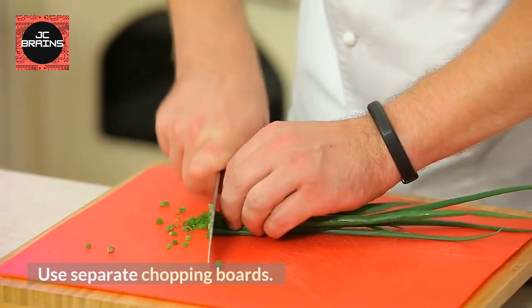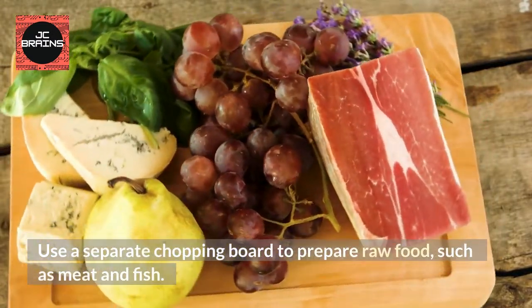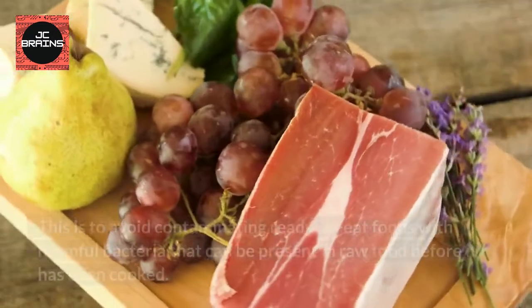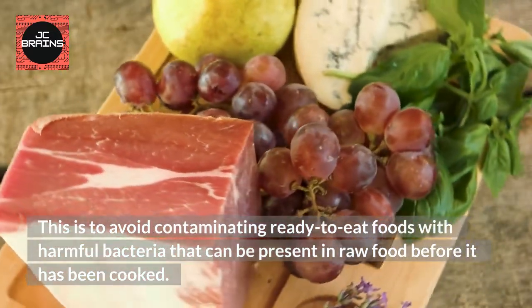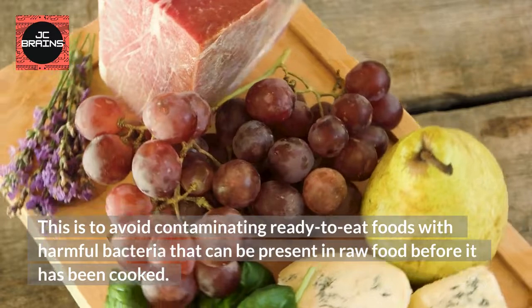Use Separate Chopping Boards. Use a separate chopping board to prepare raw food, such as meat and fish. This is to avoid contaminating ready-to-eat foods with harmful bacteria that can be present in raw food before it has been cooked.